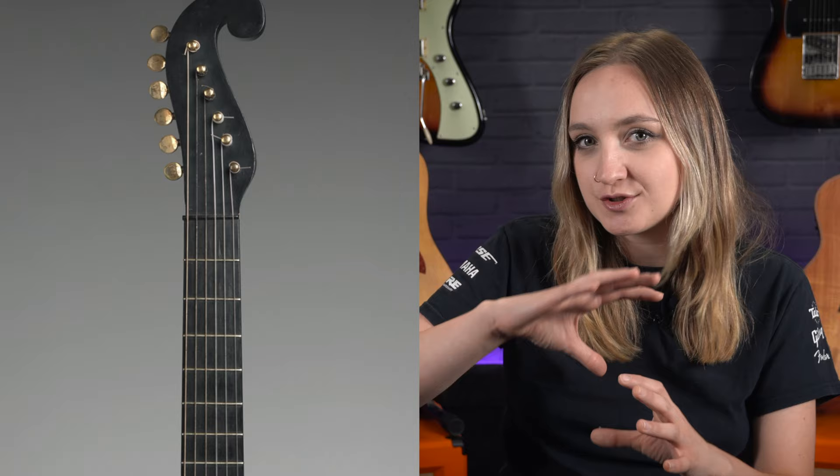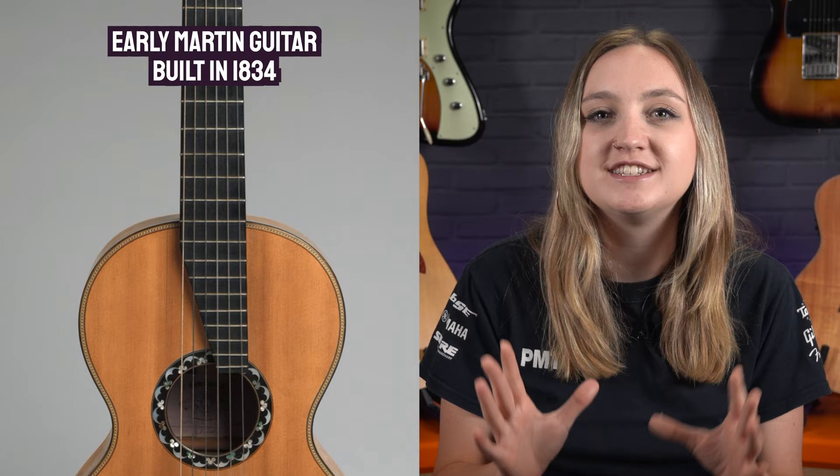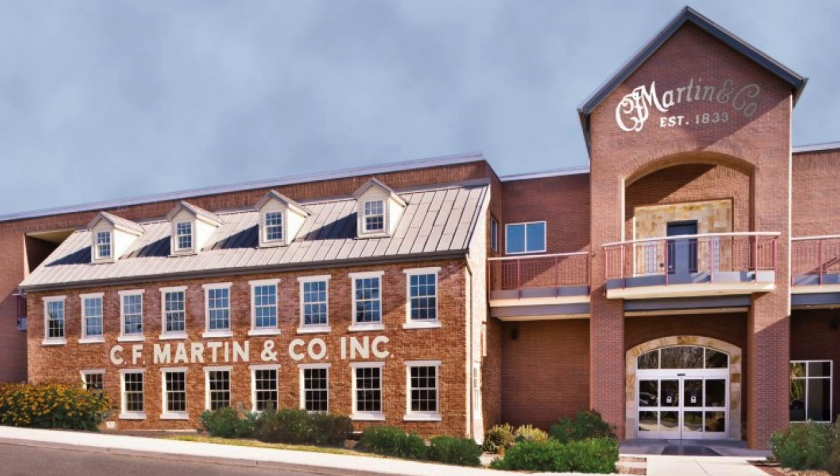He did an apprenticeship in Vienna in the early 1800s. The first guitars built by Martin were very much inspired by the Venetian style of guitar building. These guitars had a distinct scroll-shaped headstock, metal machine tuners, and a pin bridge, all based on the designs of a Venetian luthier. Martin started his company in New York in 1833 and then moved to the Nazareth plant in Pennsylvania in 1839, where Martin still operates to this day.